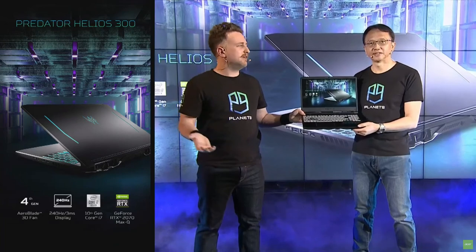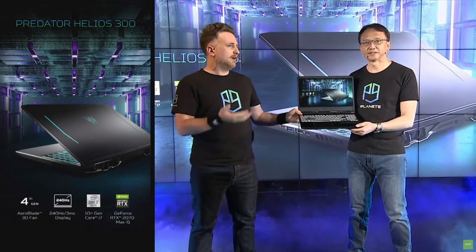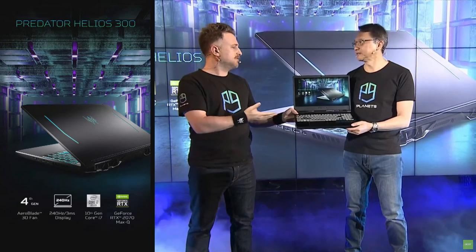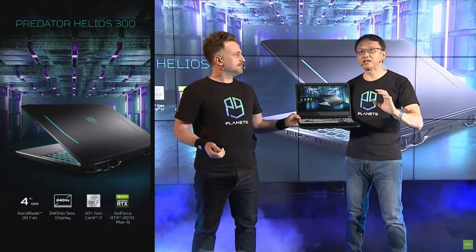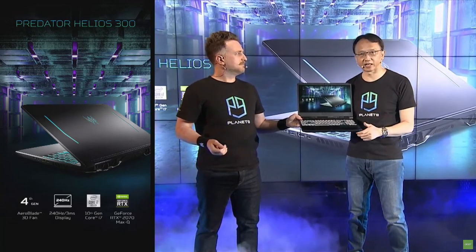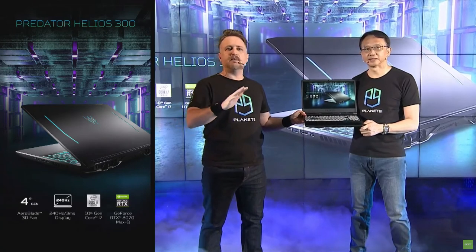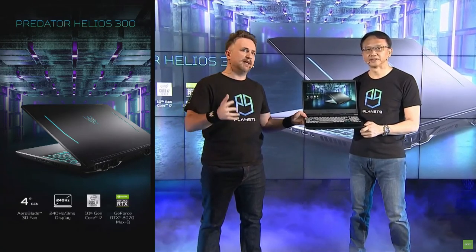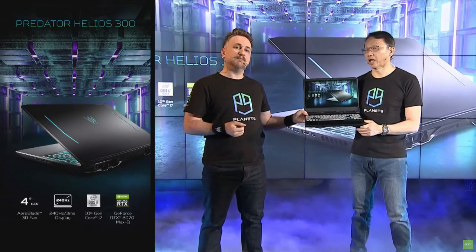Naturally, you've got all the latest specs from Intel as well as NVIDIA, now up to a 2070 Max-Q, and of course our 4th Gen Arrowblade 3D cooling. That will be one of our major focuses — our thermal technology. So if you're looking for a new laptop to take you into the world of AAA gaming or fast-refresh FPS, the Helios 300 is the perfect laptop.